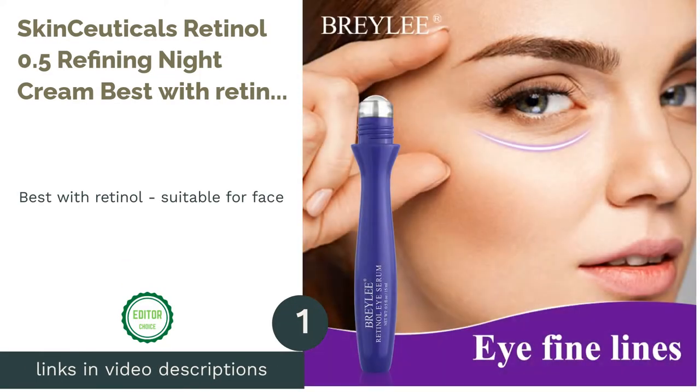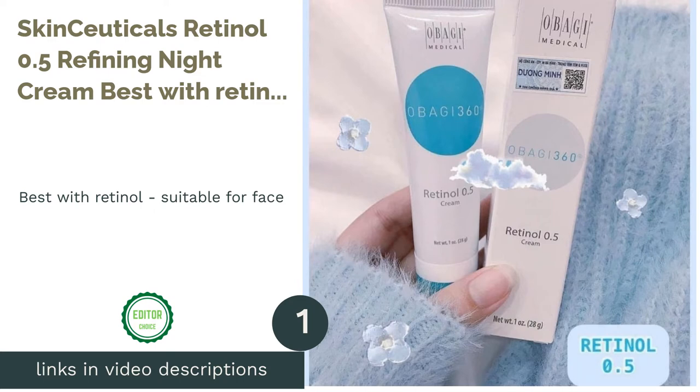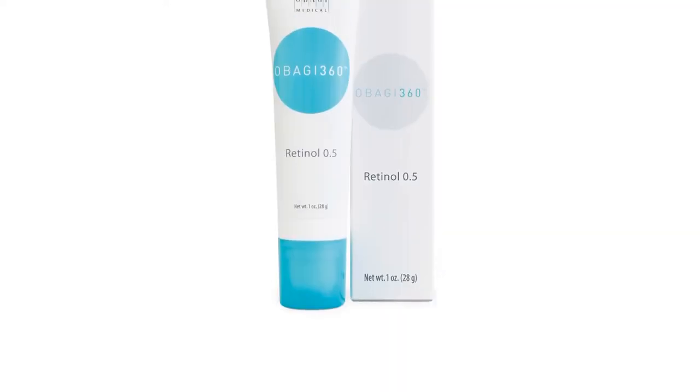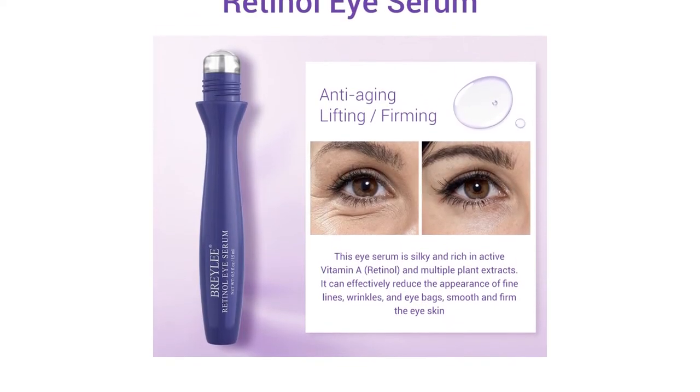The first product on our list is SkinCeuticals Retinol 0.5 Refining Night Cream, best with retinol, suitable for face. Thanks to 0.5% pure retinol in its key formula, this rich night cream delivers real results.